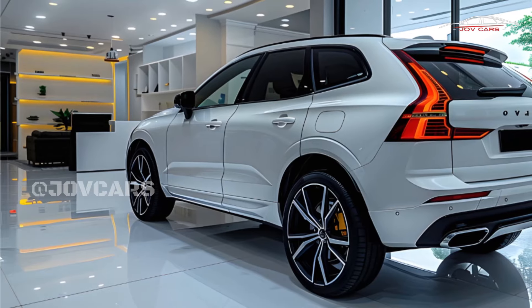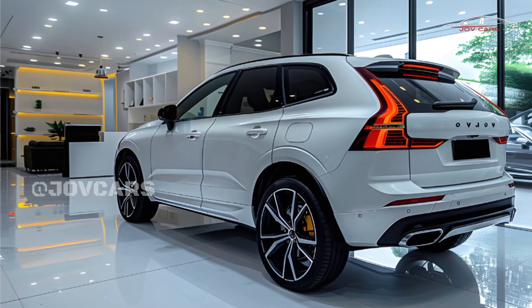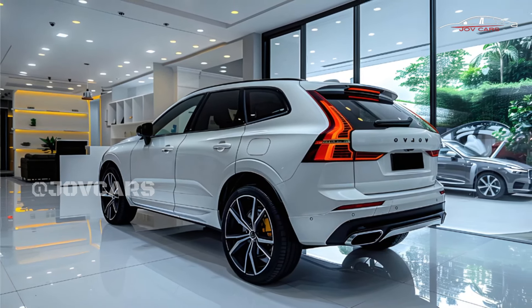Both come with an eight-speed automatic transmission. It's easy to steer the XC60 and the chassis feels stable, but rougher road flaws can be felt inside. The important word here is confidence, not aggression.